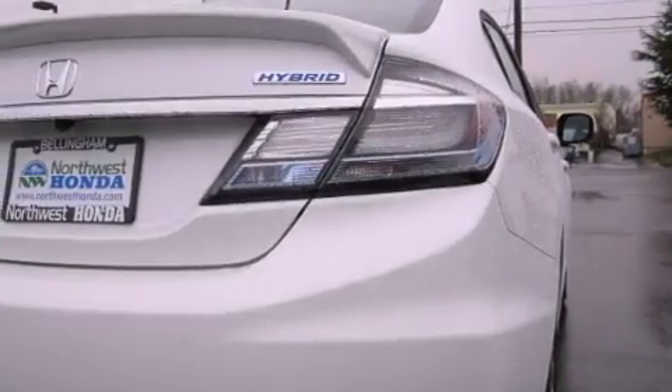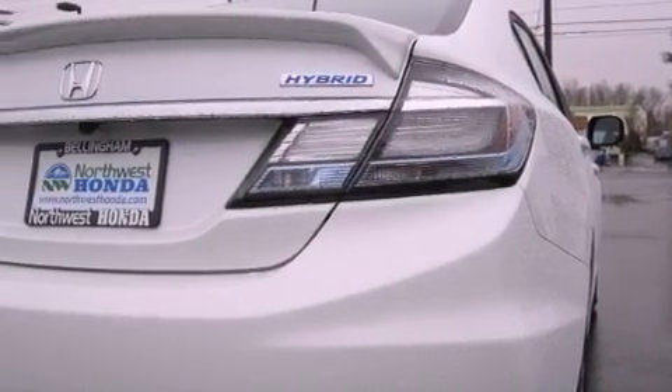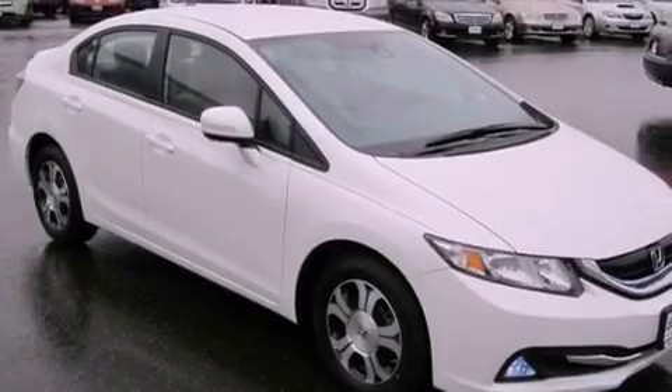Features include steering wheel mounted controls, full power accessories, a rear window defroster, a CD player, and cruise control.